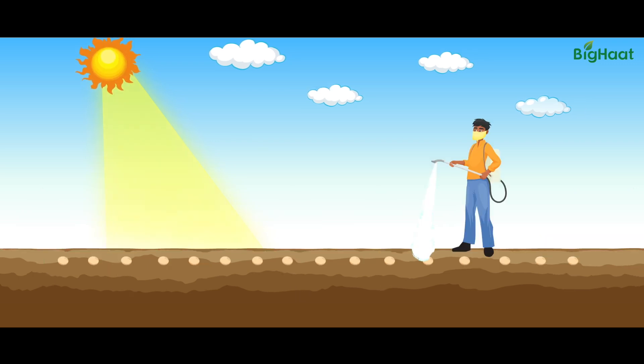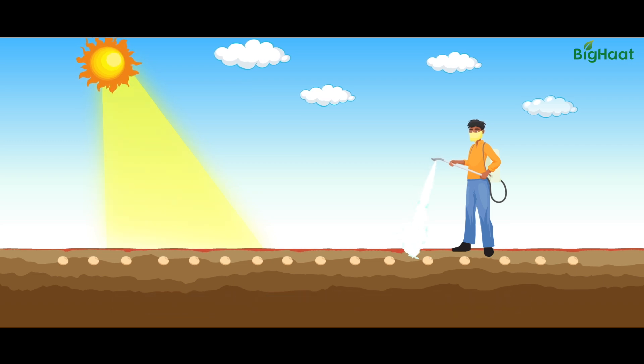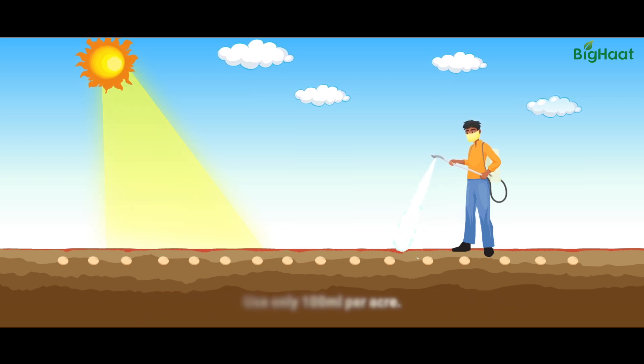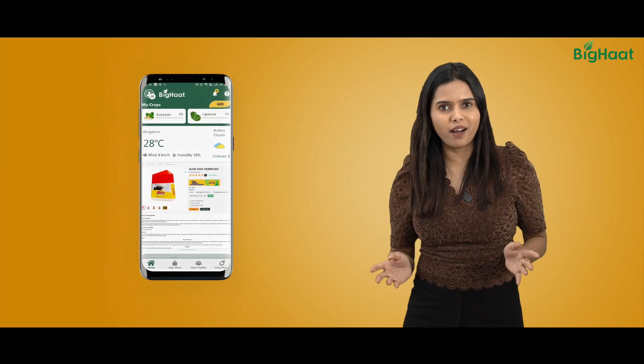To get the best results, spray Sumimax on your soybean field within 2 days of sowing. Also, do remember to use only 100 ml per acre. Now that you know all about this amazing product from Sumitomo, why wait? Grab your Sumimax today at a special price only on Big Heart and farm without a worry.